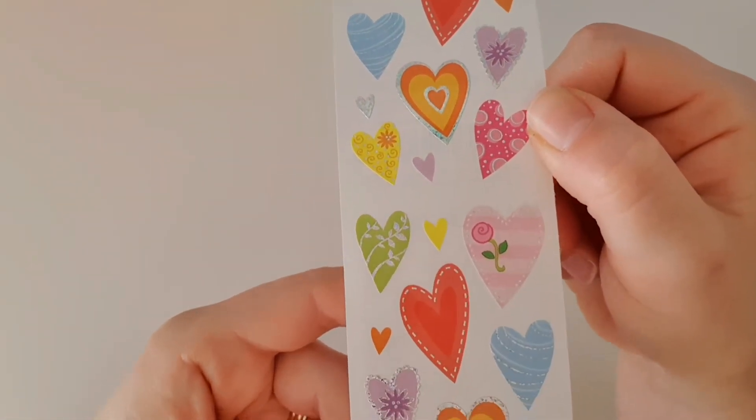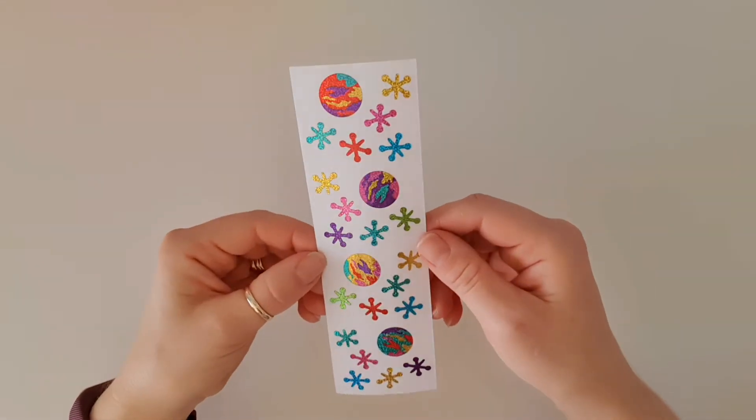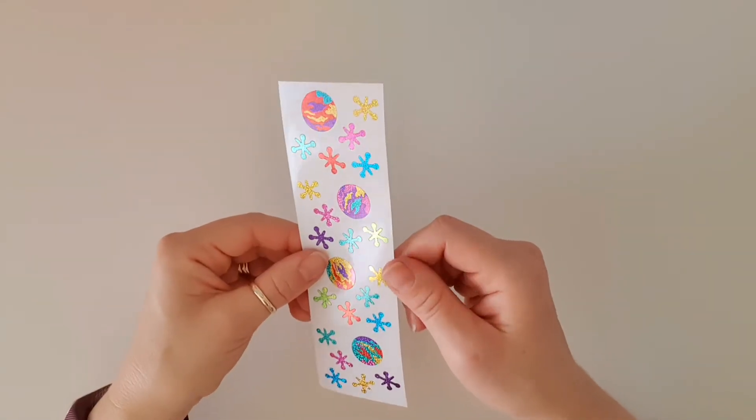Look at those — we've got foiling on there, and it's glittery foiling! These are beautiful little designs with a glitter overlay — very fun. I'm not sure exactly what they're meant to be but I like them nonetheless.